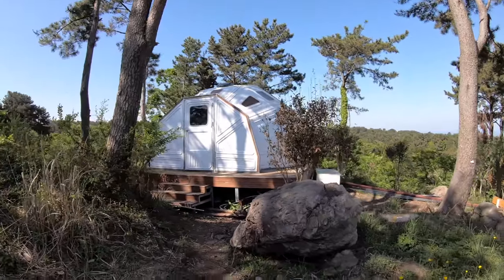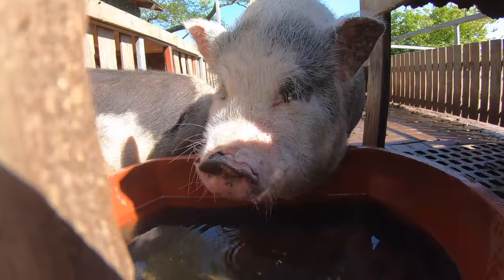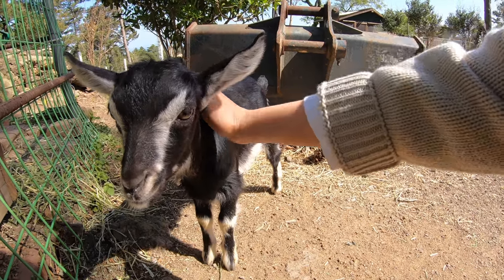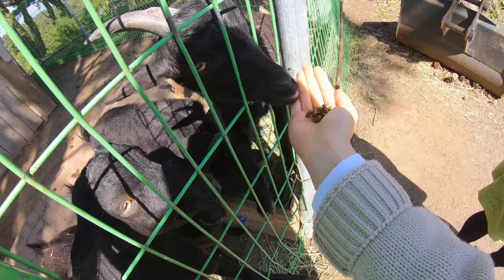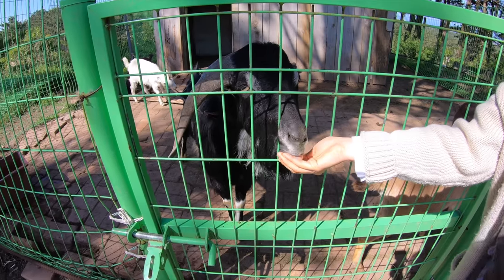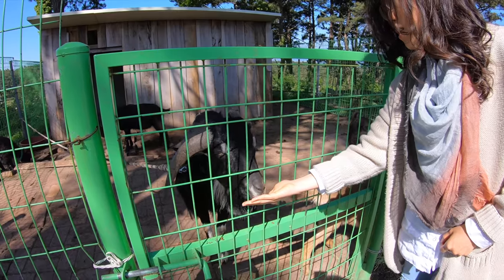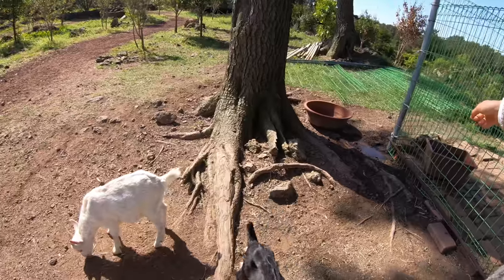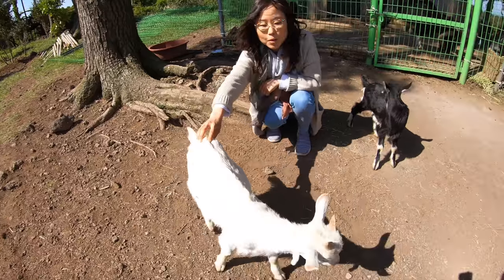A geodesic dome — might be for storage, but would make an interesting Airbnb experience. So Mommy Oh brought some food. On the bottom, there's pellets. He's fast. He's efficient. Came out of the corner — how did that goat fit through that small hole? Free! Everybody wants freedom.